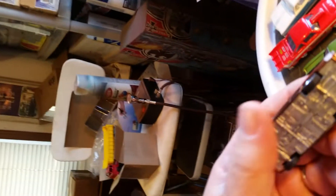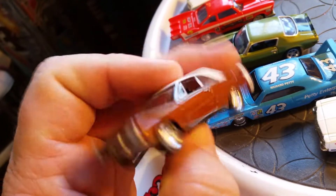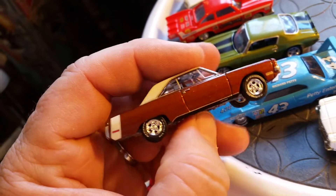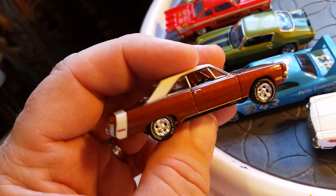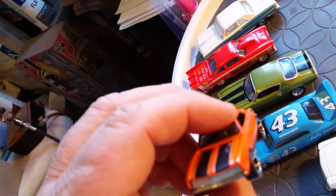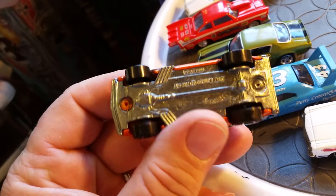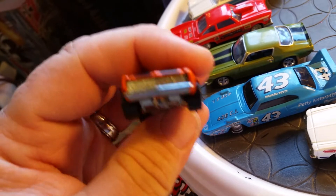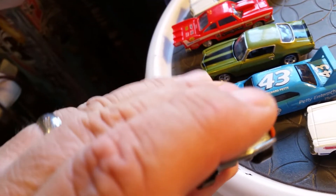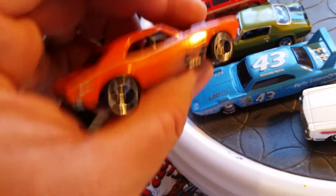Next up is a 71 Dodge Dart — it's an Auto World — in a brown color with real rubber tires. And we've got a 67 Camaro, a Hot Wheels actually, with plastic wheels. It actually has an opening hood on it. Pretty neat.